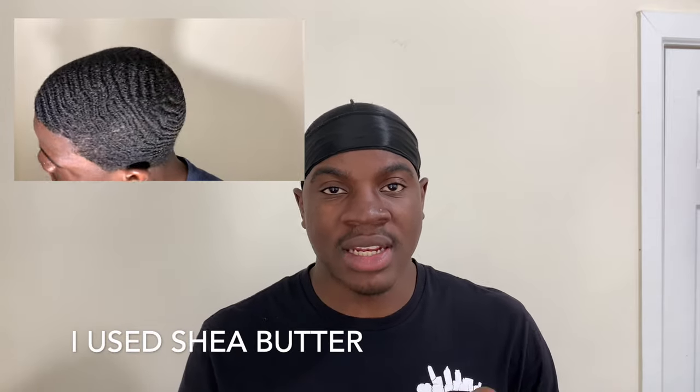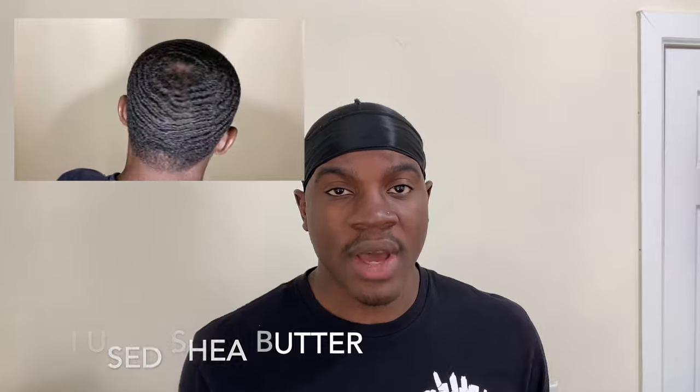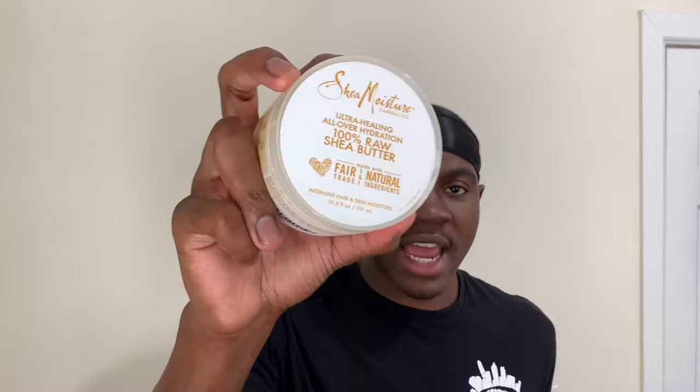Now let's talk about using a hair butter. A hair butter does pretty much everything that a grease pomade could do — it could help lay down your hair, hold your hair down, provide a lot of shine, and lock in moisture. But right here I have 100% raw shea butter, and shea butter is a lot more beneficial for your hair than using a grease pomade. Shea butter, along with a bunch of other hair butters, provides a lot of nutritional value to your hair. Just like your body needs nutrition, your hair also needs a lot of nutrition.